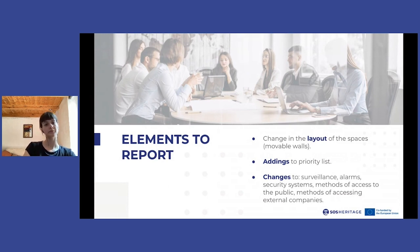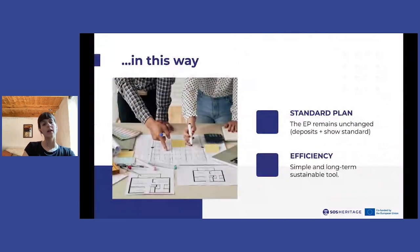In this way, the emergency plan is updated for each temporary exhibition without forcing the staff to start all over again every two or three months. We think this is an efficient solution that allows emergency planning to be sustainable in the long term and to be integrated into the daily planning activities of an exhibition without being too impactful on the amount of work performed.